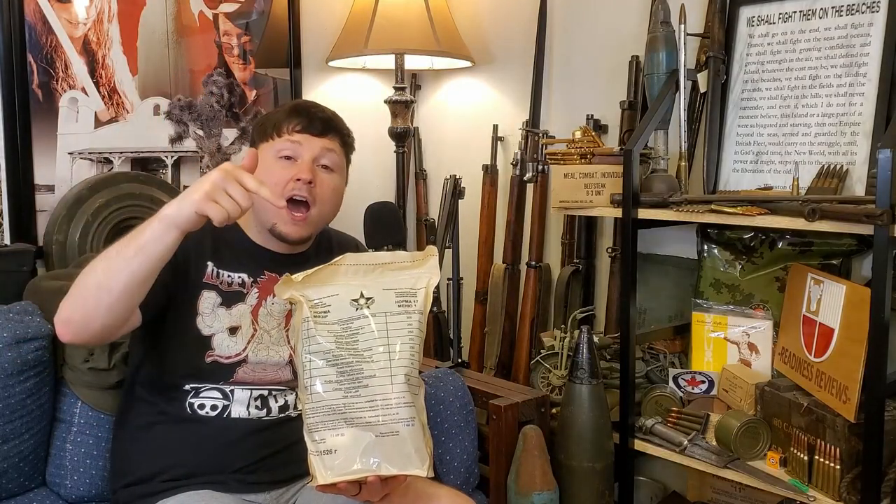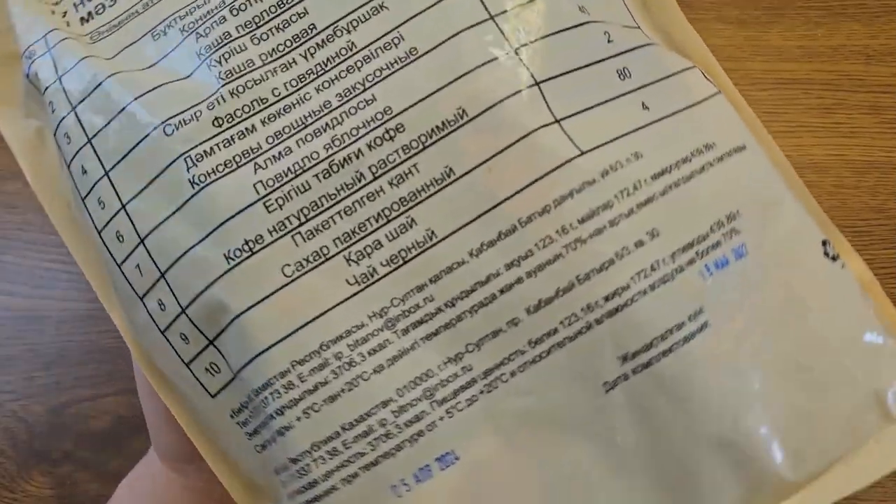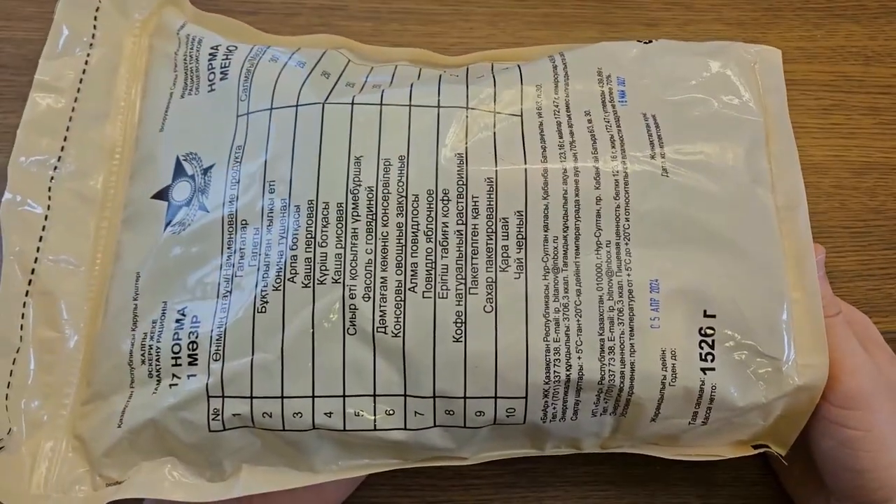Don't forget to give this video a thumbs up to help it out with the algorithm, subscribe to the channel to catch all of my future military ration reviews, and let me know down in the comments whether or not you would eat canned horse from Kazakhstan. Now let's see what's inside a Kazakh MRE.